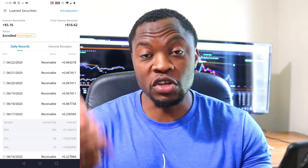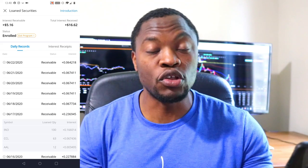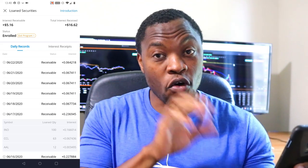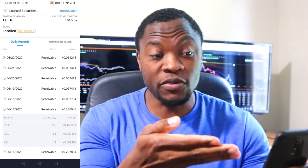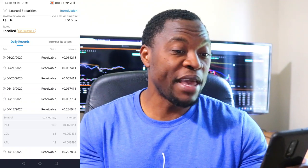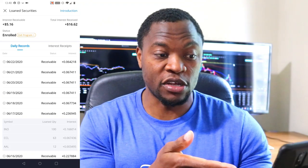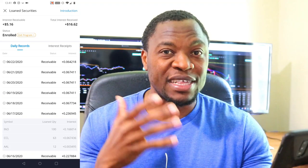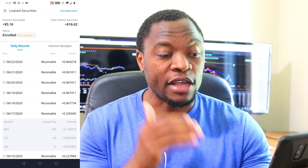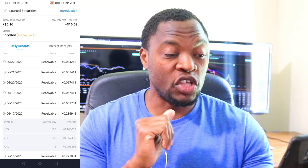So $16.62 that I made for doing nothing — basically just for having my stocks in my portfolio. This is one of the key reasons why I removed my portfolio from M1 Finance and Robinhood and brought everything to Webull. Now I'm going to have all my stocks in Webull from M1 and Robinhood, and I want to see how much I'm going to make next month. Based on these numbers right now, I should make over $100 next month. When I enrolled, I didn't have a ton of stocks, but now I've brought in all my stocks — close to about 60 different companies.